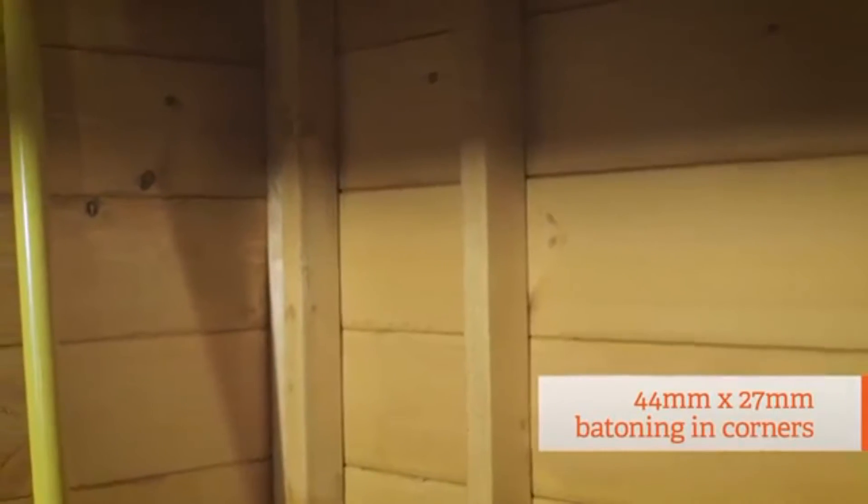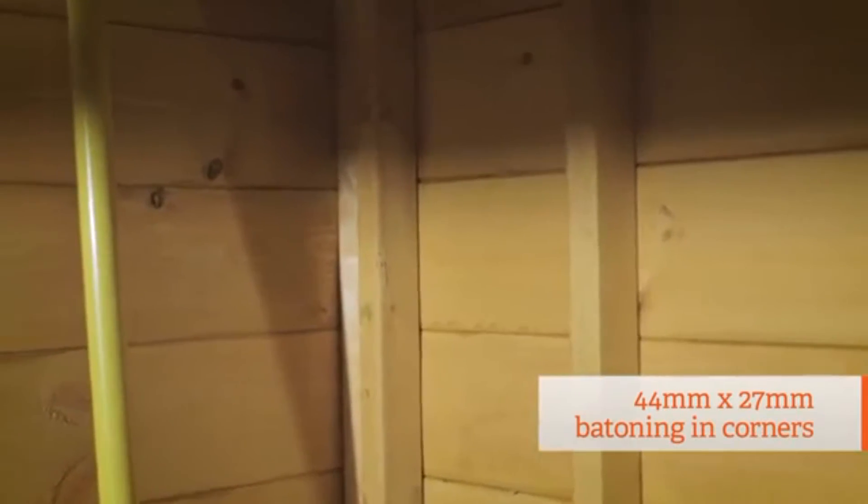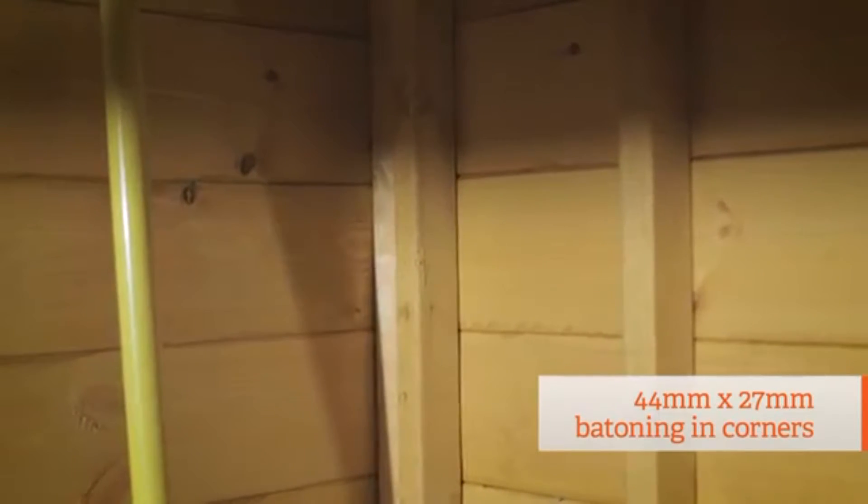The story is the same in the framing. All the corners here feature our highest spec 44x27mm battening, making the structure extremely strong and rigid.